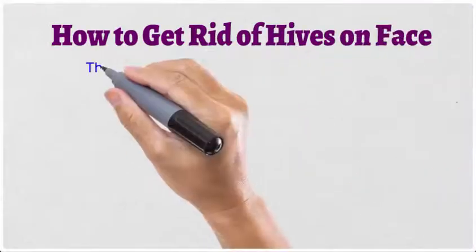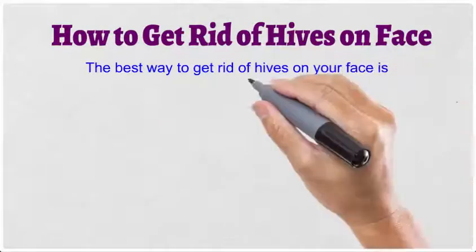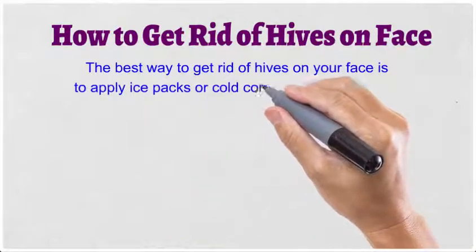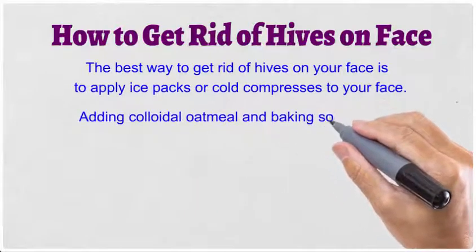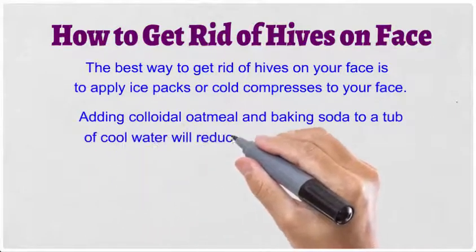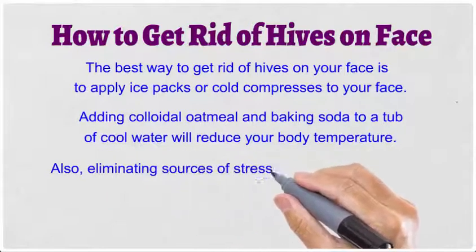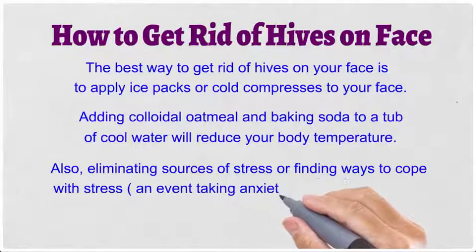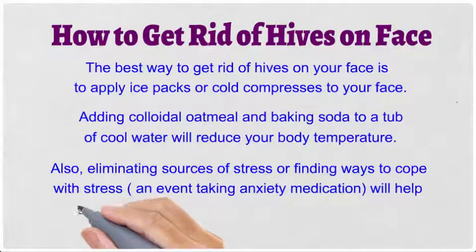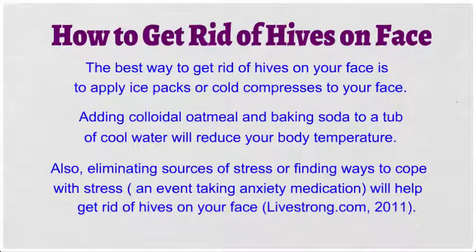The best way to get rid of hives on your face is to apply ice packs or cold compresses to your face. Adding colloidal oatmeal and baking soda to a tub of cool water will reduce your body temperature. Also, eliminating sources of stress or finding ways to cope with stress, including taking anxiety medication, will help get rid of hives on your face, according to Livestrong.com, 2011.